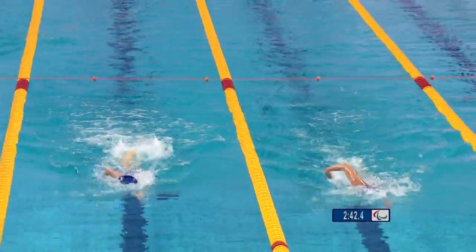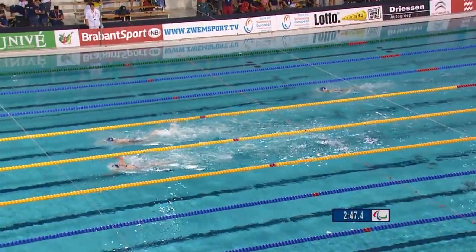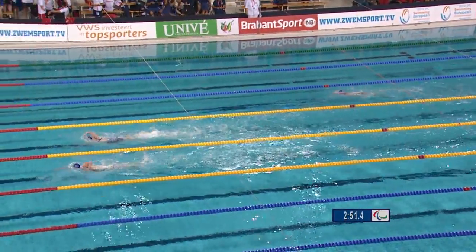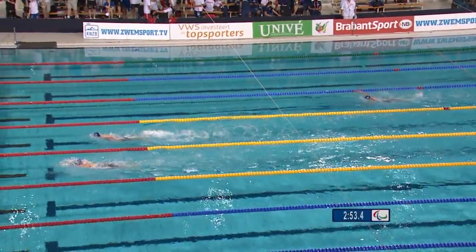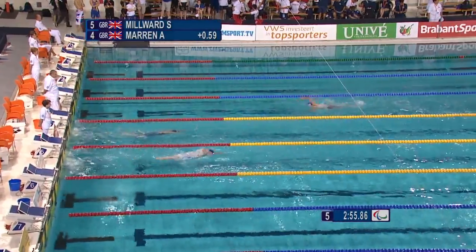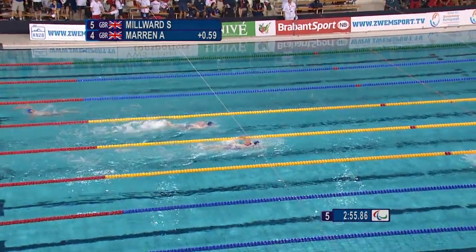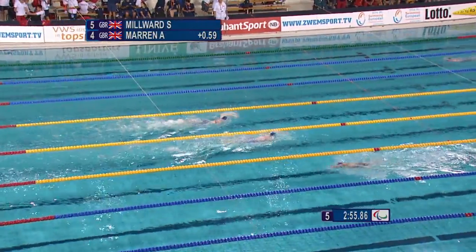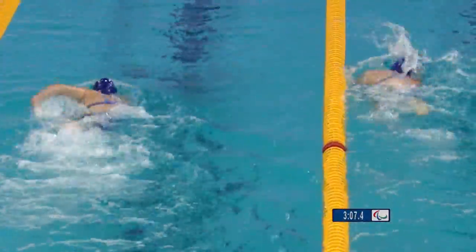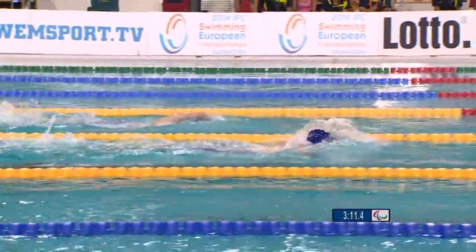Both these swimmers have fantastic fitness. Amy Maron is looking to better 4:44.43, and Steph Millward is looking to better her entry time of 4:45.08. Into the turn again — Amy Maron is going to have to start making a move here. Because with each turn, Steph Millward is clawing a small advantage — maybe just 30 centimetres — but that is starting to add up as this race unfolds.